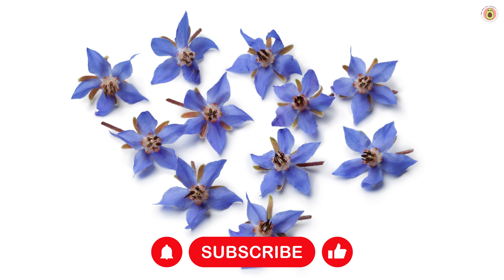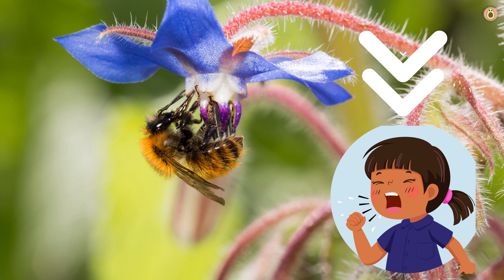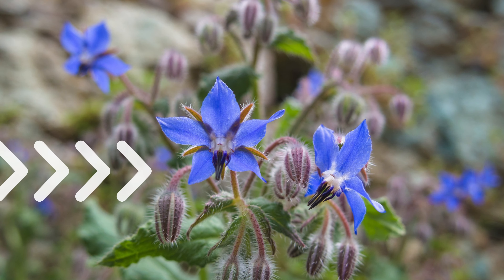Borage is also a good source of vitamins and minerals, including vitamin C, vitamin A, calcium, potassium, and magnesium. These nutrients contribute to overall health and well-being.